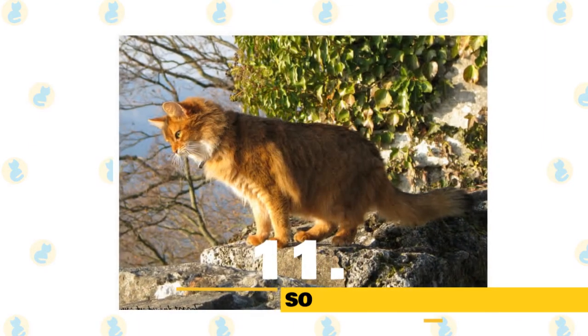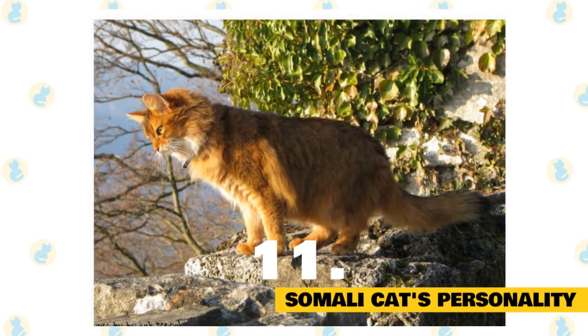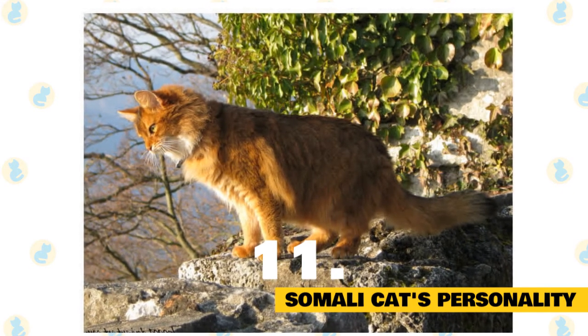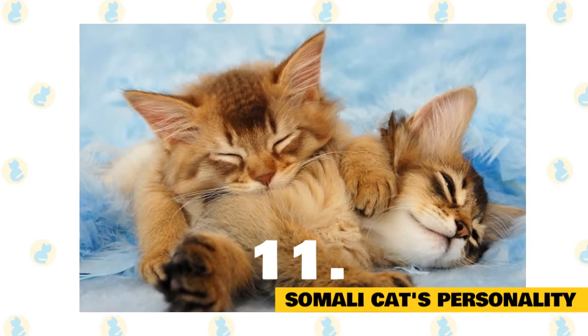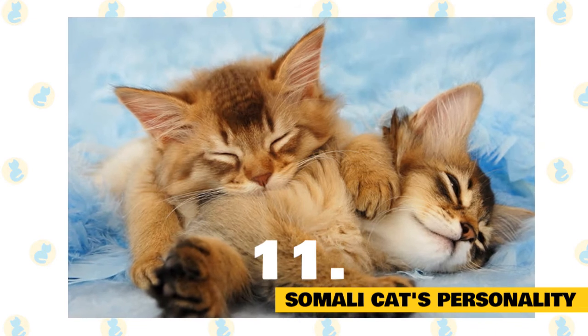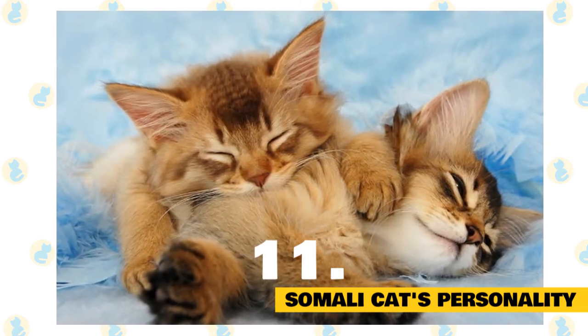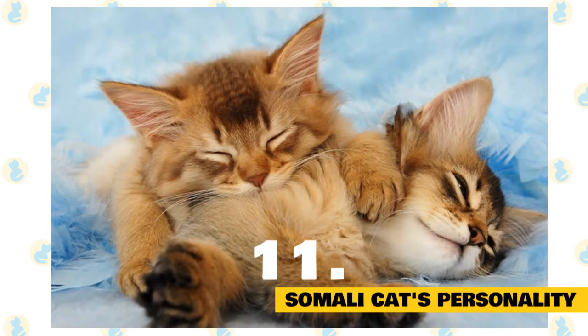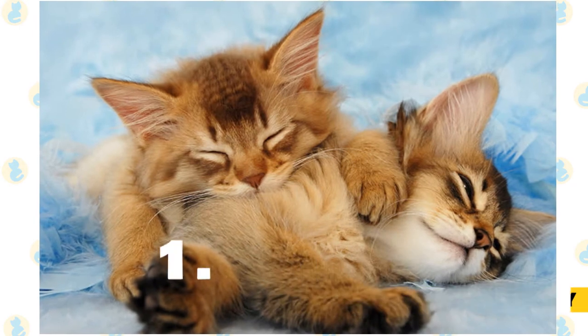11. Personality. The Somali is an active cat who loves to jump and play. In spite of that, she is an easy cat to have in your home. Somalis love people and other animals. Somalis are social cats and like to have some company, which can be provided by another cat when people are not at home. They will play with their own toys for hours, but also enjoy a good period of interactive play with their parents. Somalis will talk in their soft, quiet voice.